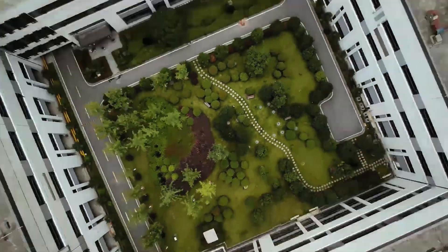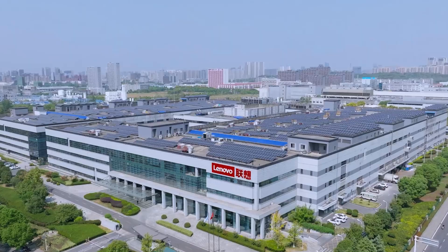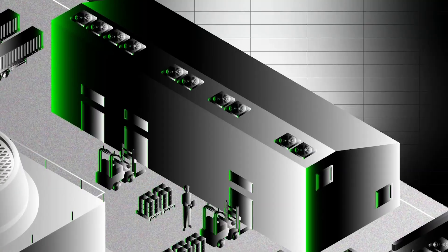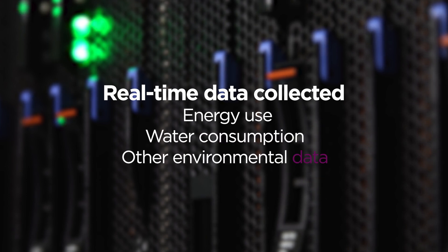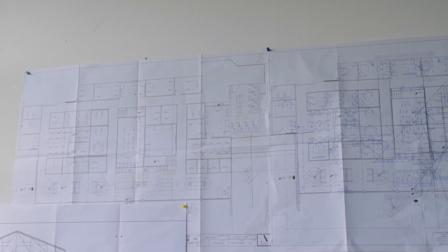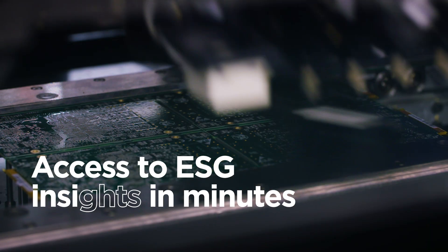Today, the Lenovo ESG Navigator is deployed at Lenovo's LSSC and Tangent factories and supports our AI-powered manufacturing process. Using IoT devices, we collect real-time data on energy use, water consumption, and other environmental data across the manufacturing site. Before the ESG Navigator, gathering all this data took up to 30 days. Today, it just takes a few minutes.